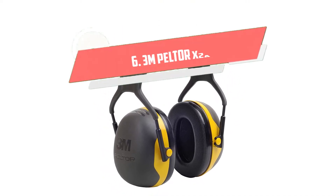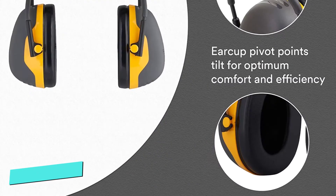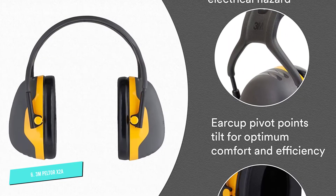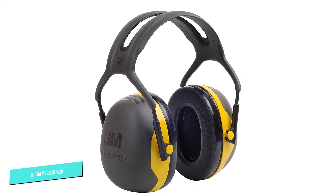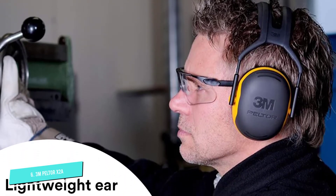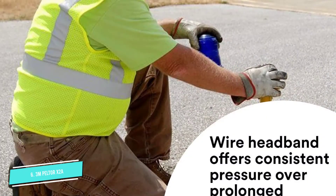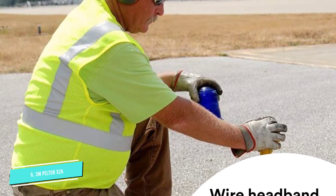Number 6: 3M Peltor X2A Over-the-Head Ear Muffs. If you're looking for a basic set of earmuffs to protect your hearing on a budget, you should check out the Peltor X2A Over-the-Head Ear Muffs from 3M. These earmuffs offer an NRR of 24 dB, allowing you to protect your hearing in all but the loudest scenarios. The open headband uses two separate wires to allow for plenty of airflow, while the plastic cups are lightweight to reduce discomfort. The soft foam ear cushions create a tight seal while not being uncomfortable. Should those cushions start to deteriorate over time, you can replace them with the 3M Peltor X2 Hygiene Kit.